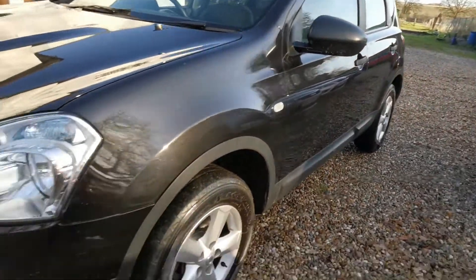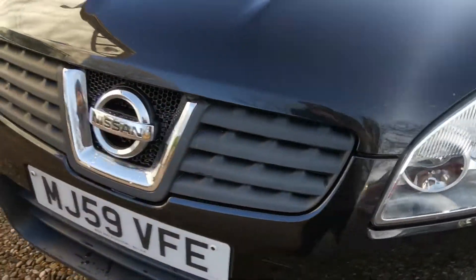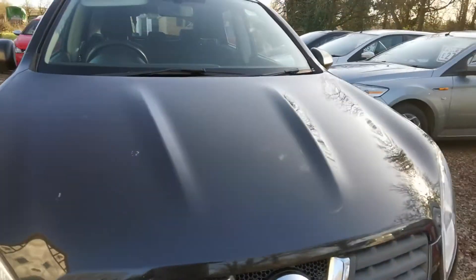As I say, it does have the odd marking here and there as you'd expect from a vehicle of this age and mileage. It has a few scuffs on it, but nothing untoward — no accident damage or anything like that.